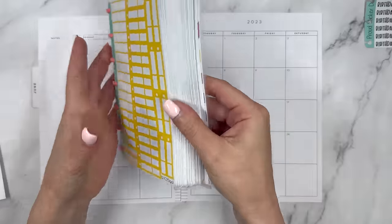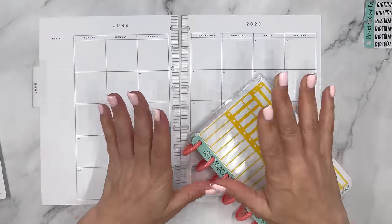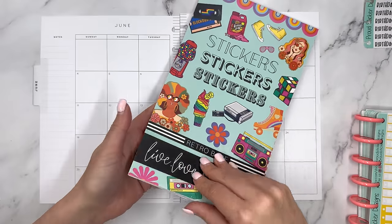I have my budget stickers here from Proud Sticker Designs, and let's start with the decorative stickers I'm going to be using.